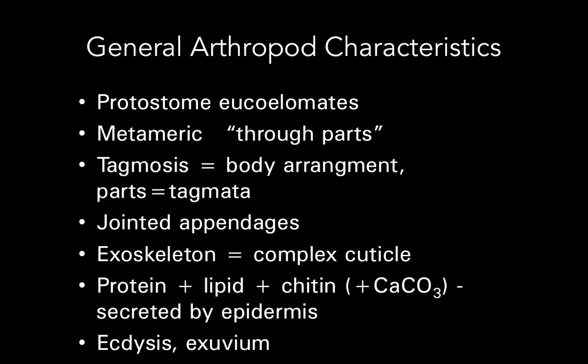They are metameric, meaning they are arranged in parts. They have tagmosis — a body arrangement where the parts of the body are called tagmata, or just one tagma. The appendages that they have are jointed. This is what arthropod means: jointed legs, or jointed parts.